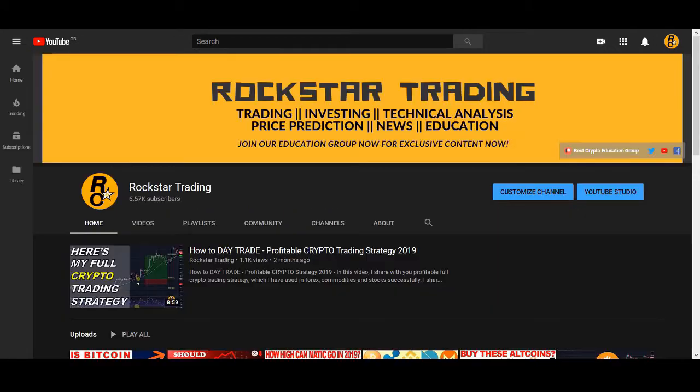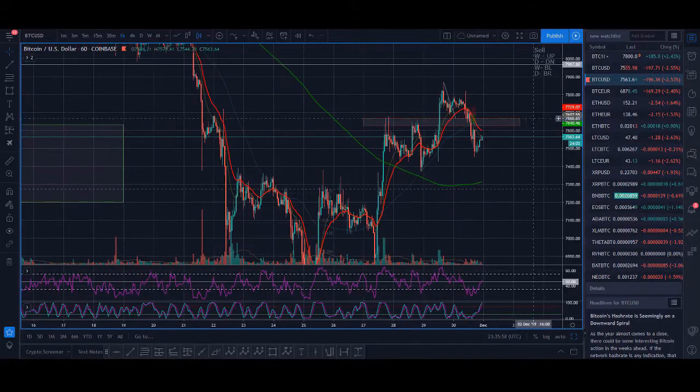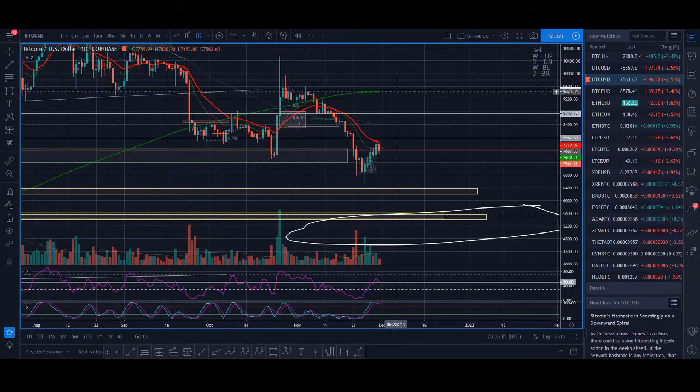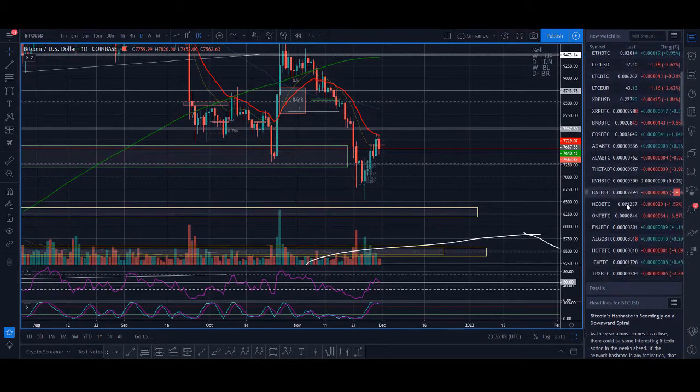First of all, you need to sign up to an exchange. Once you've done that, what you have to do is go on to the daily time frame or a higher time frame and find coins that are in an uptrend or are breaking out of a pattern.